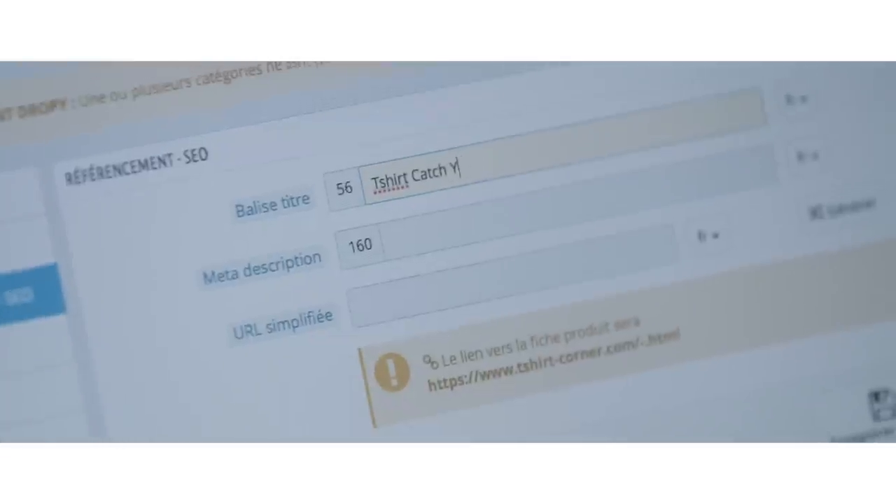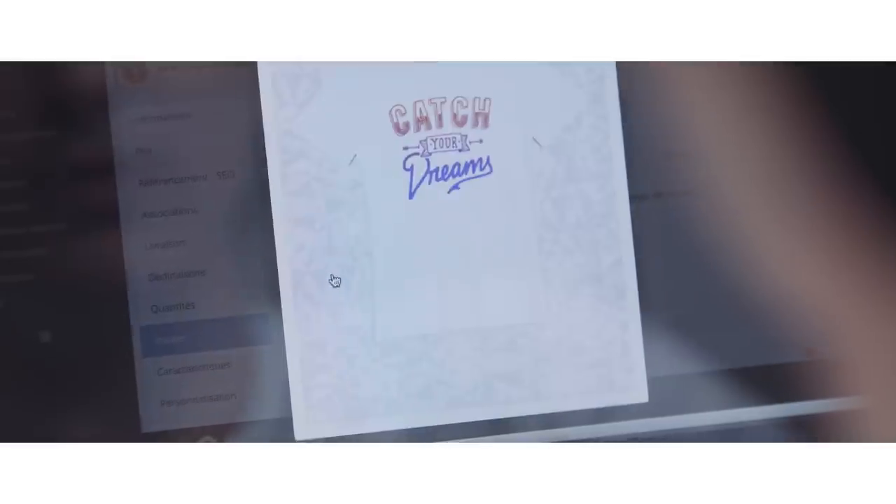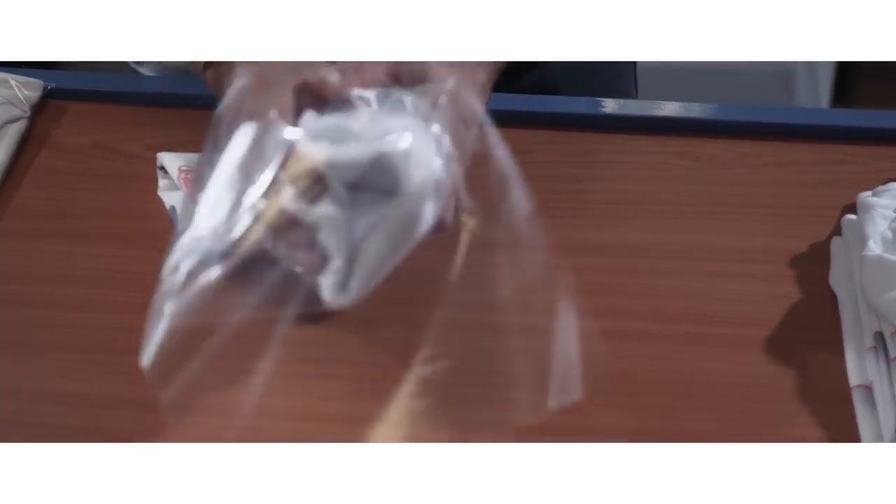Our preferred features are the dashboard and the product tags to adapt our SEO. We also integrated modules dedicated to shipping, promotion and customer data exchange. They help us make the link between us and our workshop where all our products are made, and with our shipping service for dispatching and order tracking.